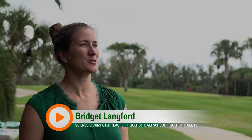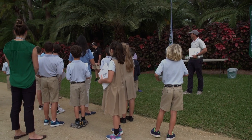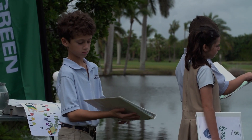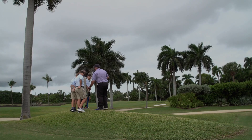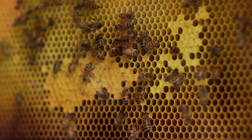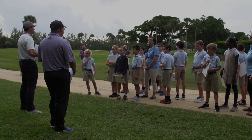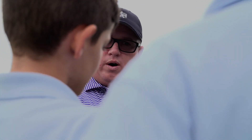Ryan from the golf course reached out to Megan, one of the science teachers at school, and she thought it was a great opportunity. We looked at some of the programs online and it really seemed to align with the science curriculum and what we like to focus on — just taking care of the earth. It did take a couple of years to finally find a time that worked, but it's as simple as communicating.